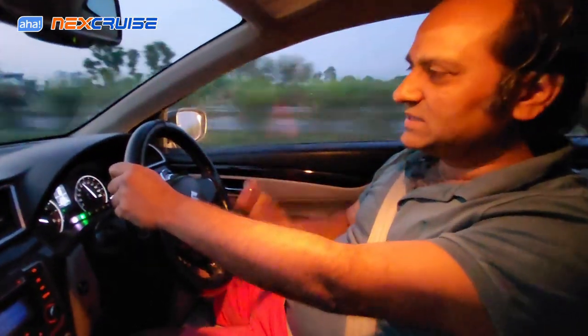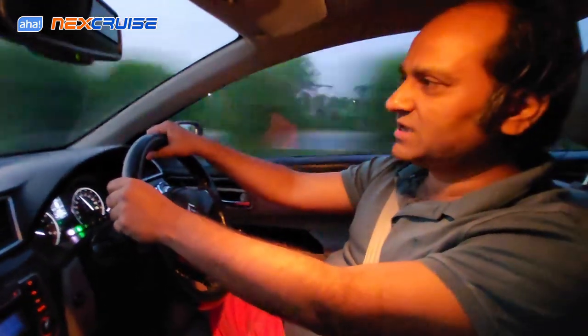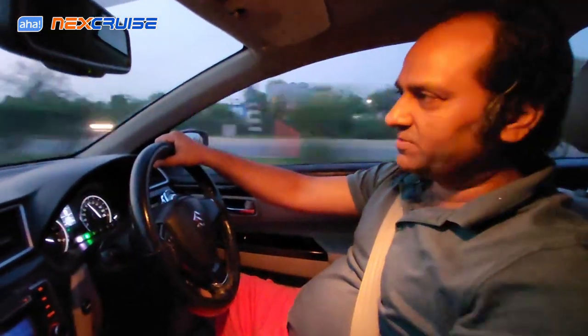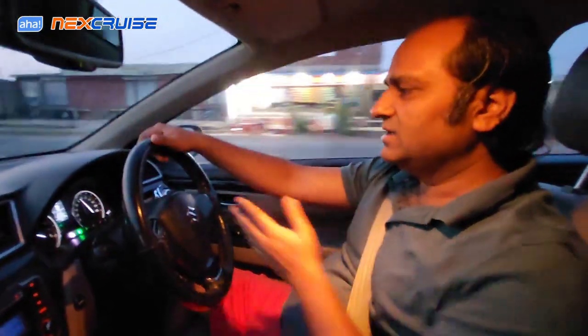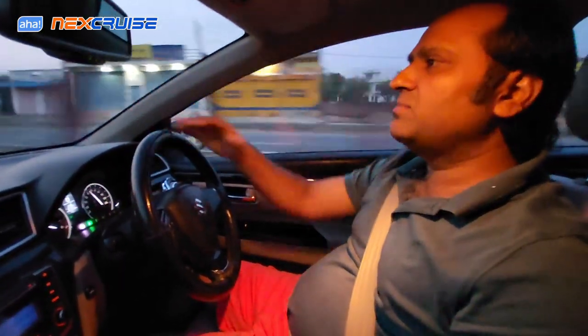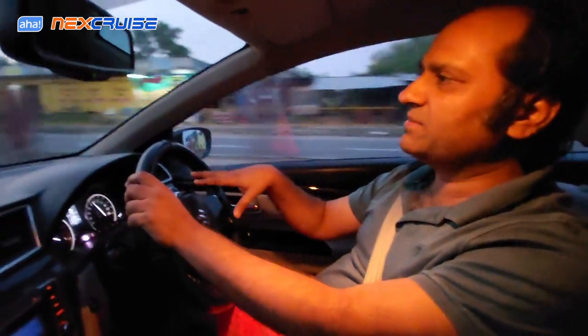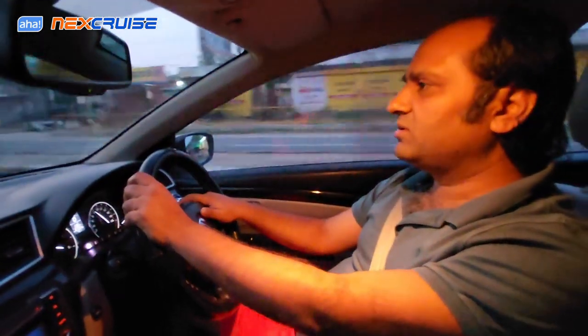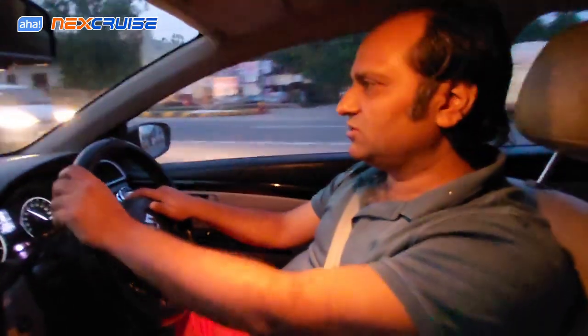This is the NexCruise. The cruise is from 2017. The cruise is automatic and it is maintained in such a nice way. It is not 70,000 km yet. I am going to take the average of the cruise speed and show you. Let's start.